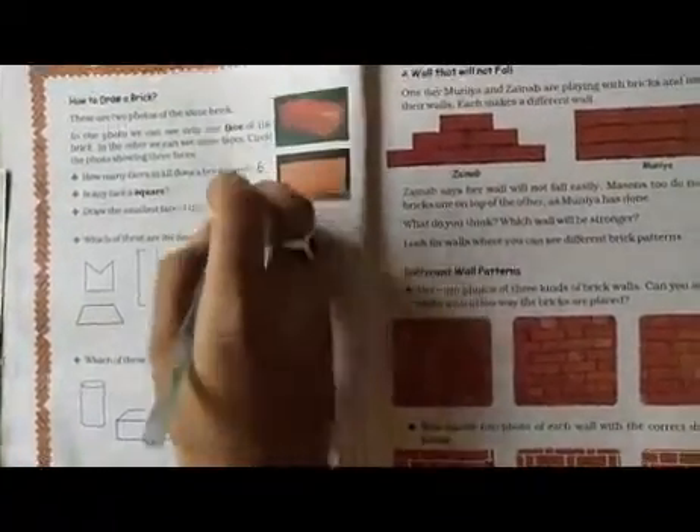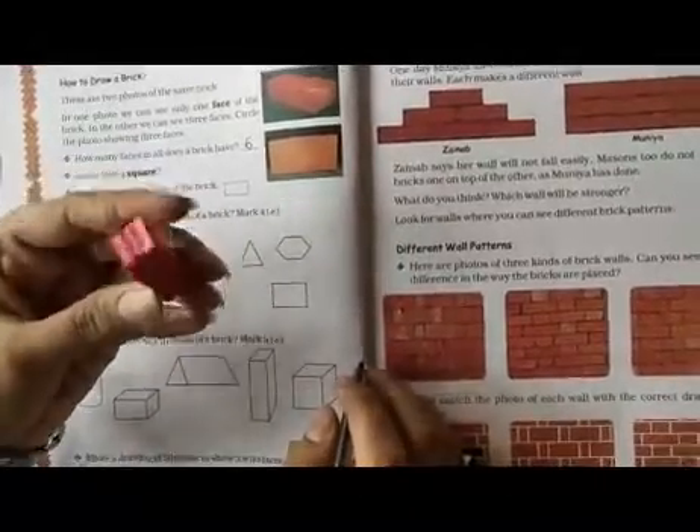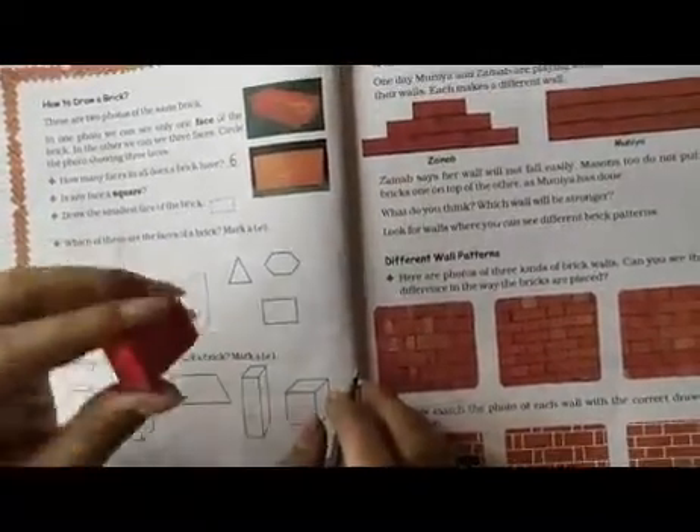So write the answer here: six. Is any face a square? It is a rectangular shape and it is a cuboid shape — it is a 3D shape. So we will write here: answer — no.